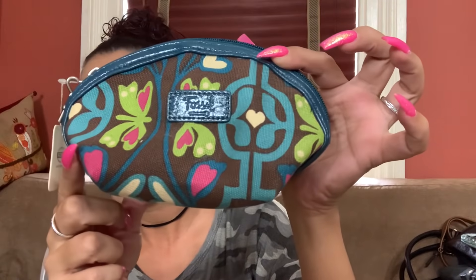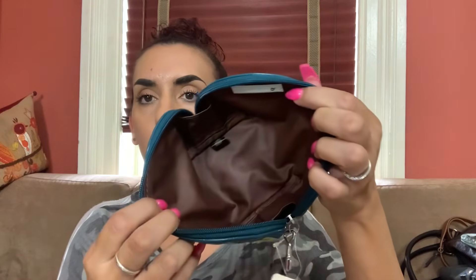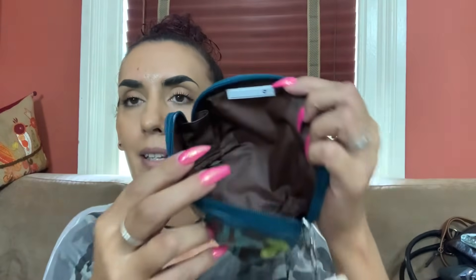Next we have Fossil, new with tag. It's a little makeup pouch — these would be such good stocking stuffers. It's brand new inside and it even still has the security tag that apparently nobody noticed when someone bought it. We're going to do $15 on it.